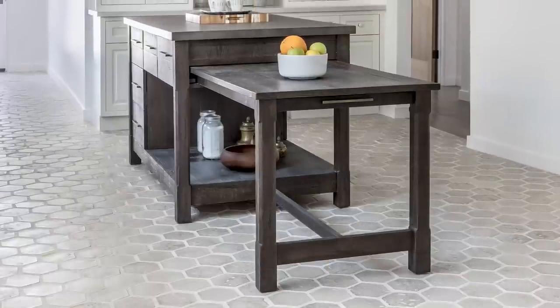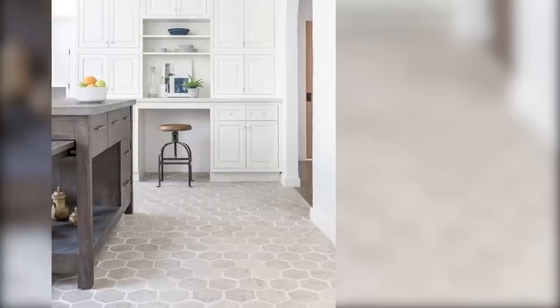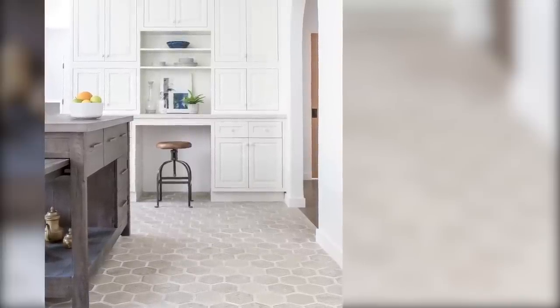Featuring Arteo early grey 8-inch hexagons, the remodeled kitchen welcomed and wowed potential buyers with its bright, airy, and fresh feel. It's no wonder the property sold for well above the list price.